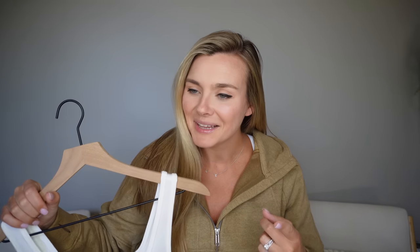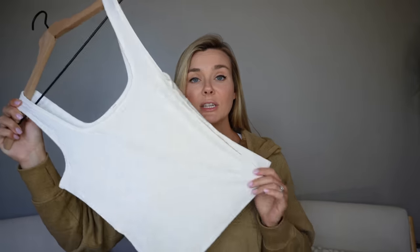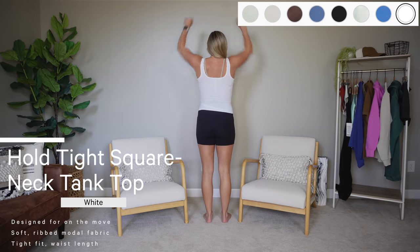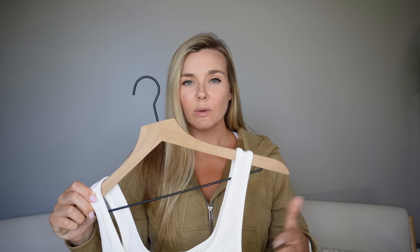Moving on to tank tops — I was so excited to try this first one. I need basic tank tops right now going into fall. Lots of layering — I want to be able to wear tank tops underneath cardigans where my belly isn't hanging out, since cropped items aren't looking as good on me right now. This is the Hold Tight Square Neck Tank Top. I tried it on with the super high rise shorts — it's just so lightweight and comfortable.